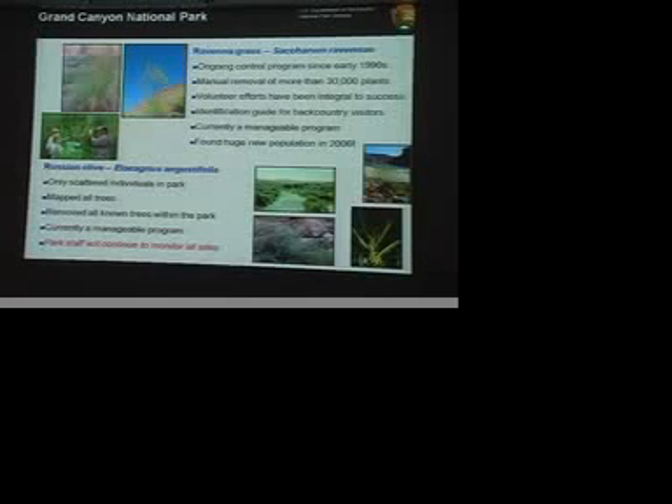Grand Canyon is actually really lucky with Russian olive. How many of you have been on the San Juan River? There are areas where you can't even get off the river — it's so dense and thick. It's a thorny tree and very difficult to walk through an area that's got a lot of Russian olive. In Grand Canyon, we've probably removed about 110 trees. We actually have a trip out right now going back to every single site to check for any regrowth and removing those trees. I feel like we've been really fortunate with that tree.